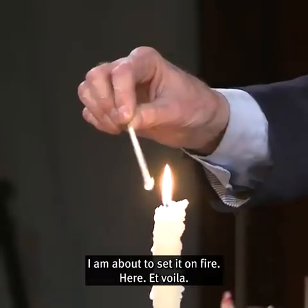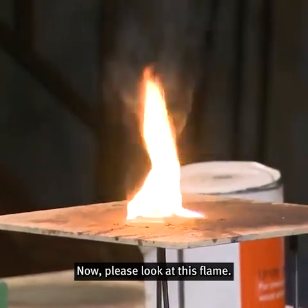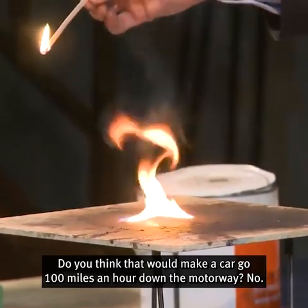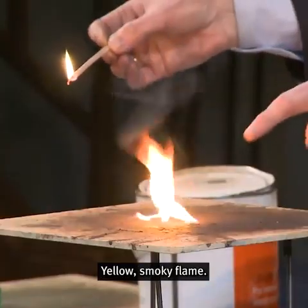Please watch carefully. I'm about to set it on fire here. Et voilà. Now, please look at this flame. Do you think that would make a car do 100 miles an hour down the motorway? No. Just look at the smoke — yellow, smoky flame.